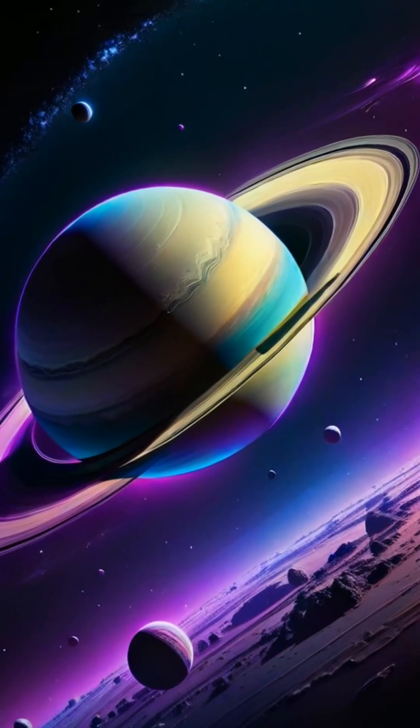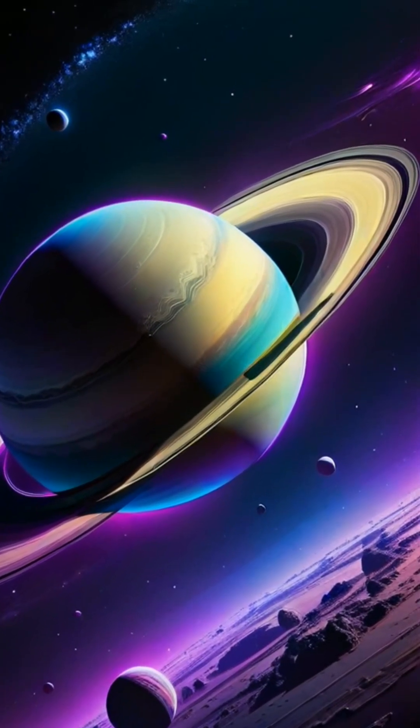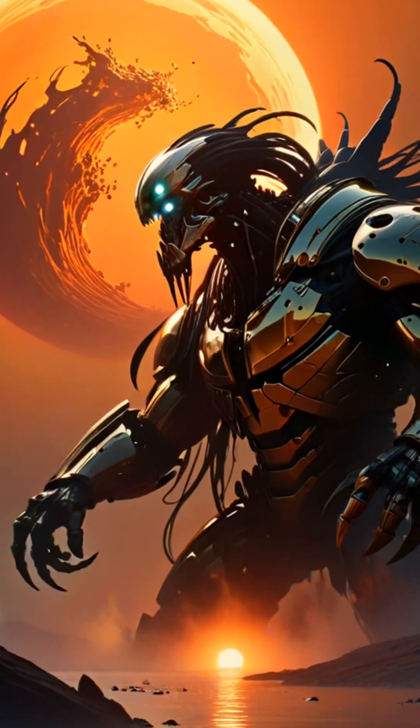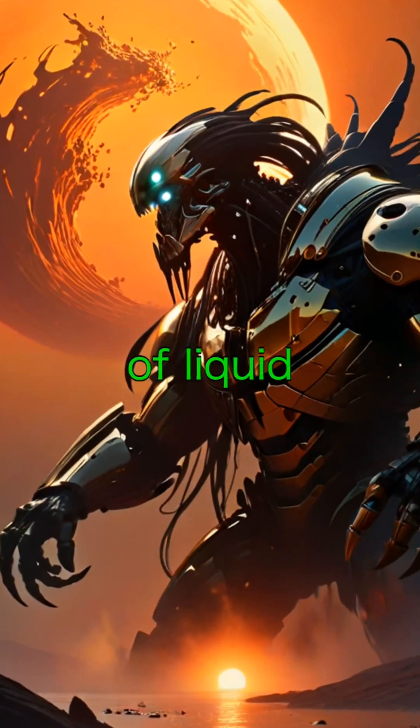First off, Saturn has 145 confirmed moons, but its largest, Titan, is the standout. Titan is even bigger than Mercury, and it has rivers, lakes, and seas made of liquid methane.